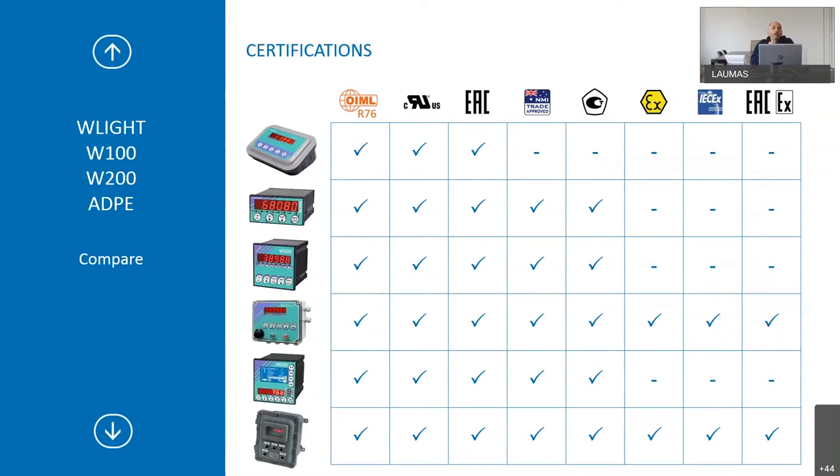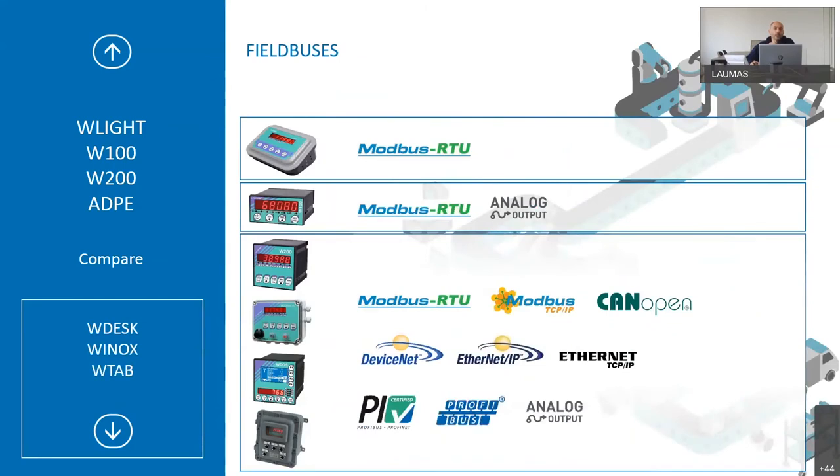Here is a summary comparing certifications across indicators: OIML R76, UL for the United States, EAC, and others — displayed for better understanding. You can also see all field buses available for the base and batching indicators. For WLite, only Modbus RTU is available via serial port. For W100, you can have Modbus RTU and analog output. For the other indicators, all field buses described at the bottom of the slide are available.